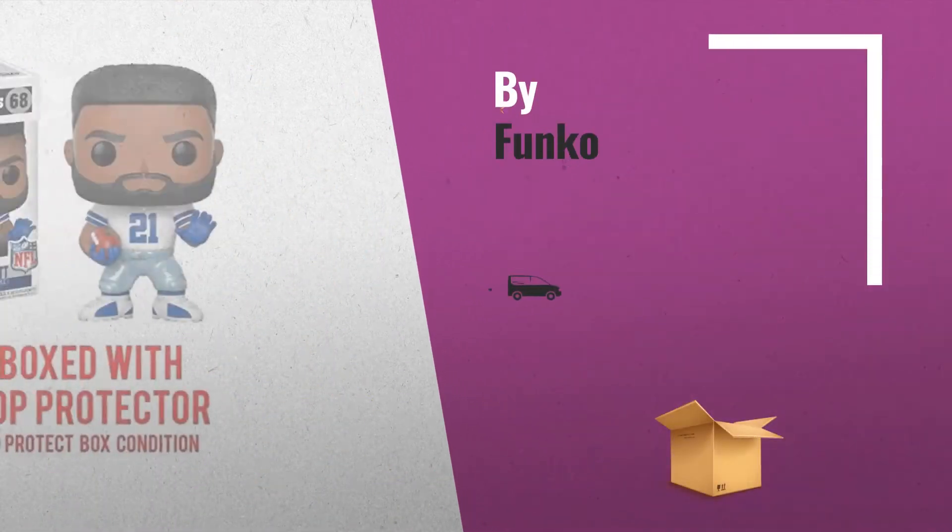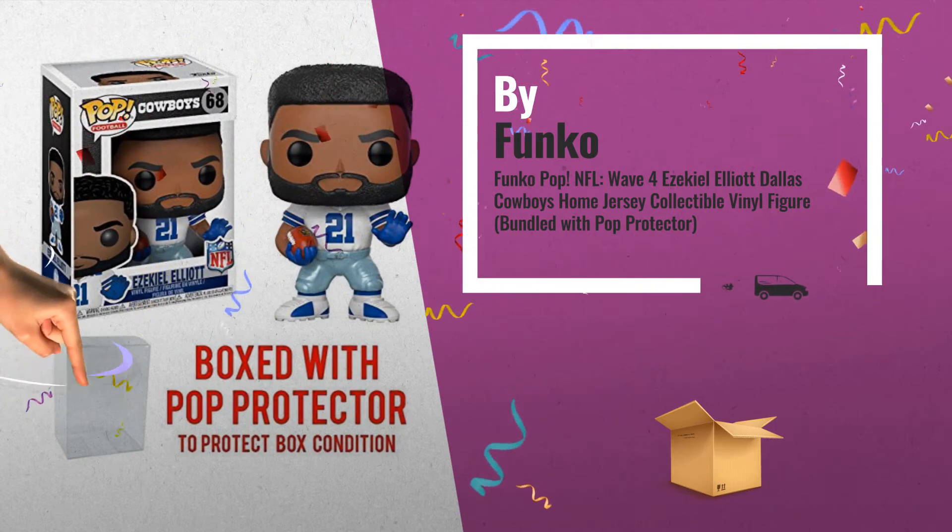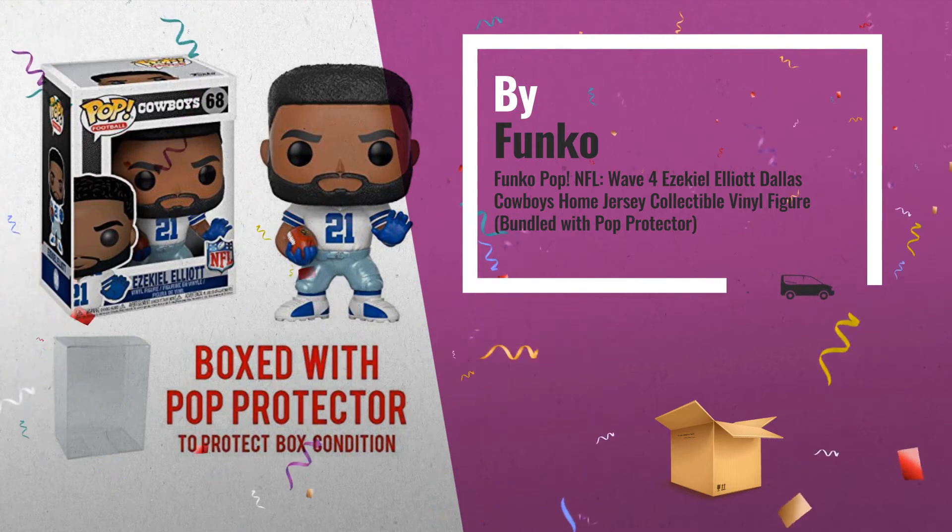Number 4, Wave 4: Ezekiel Elliott Dallas Cowboys Home Jersey Collectible Vinyl Figure, bundled with Pop Protector, by Funko.